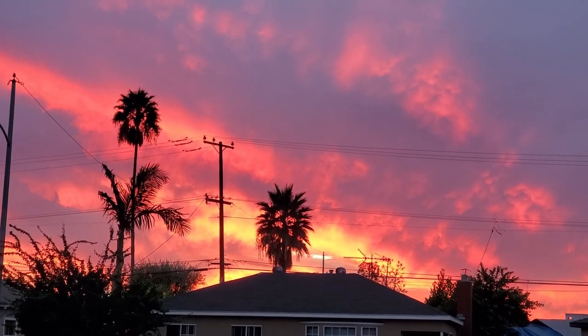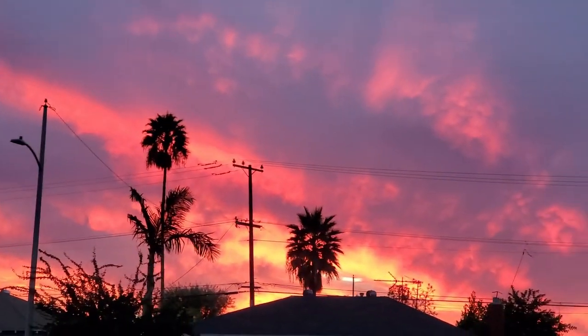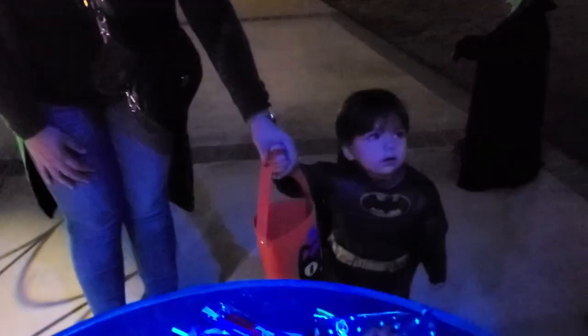Look at that sunset — it's gorgeous! Halloween night sunset. So cute.